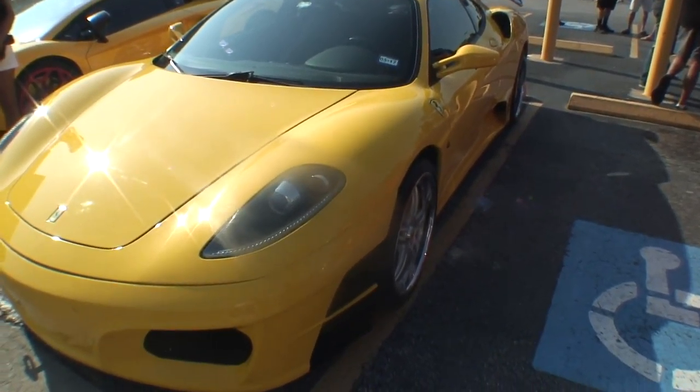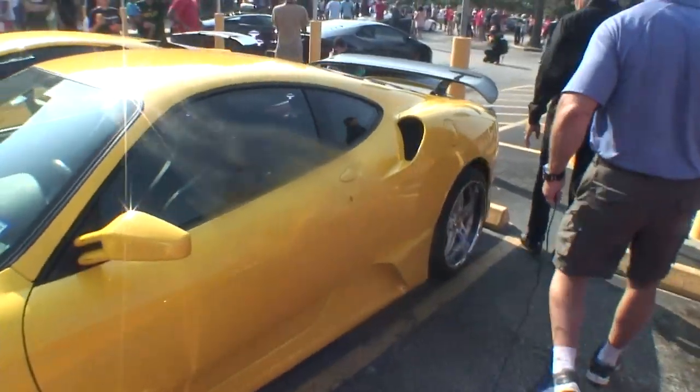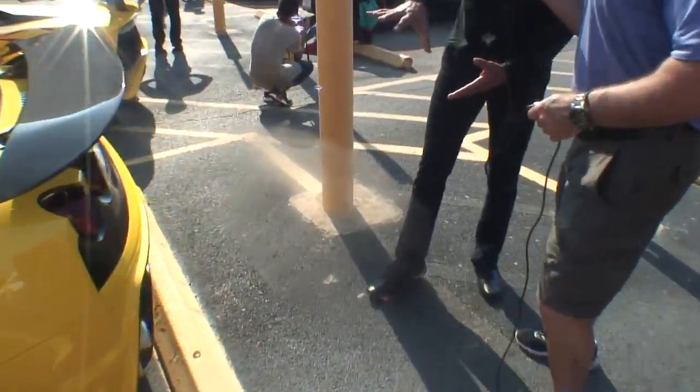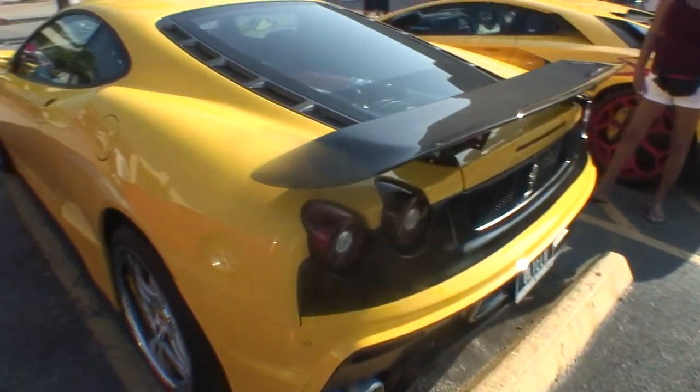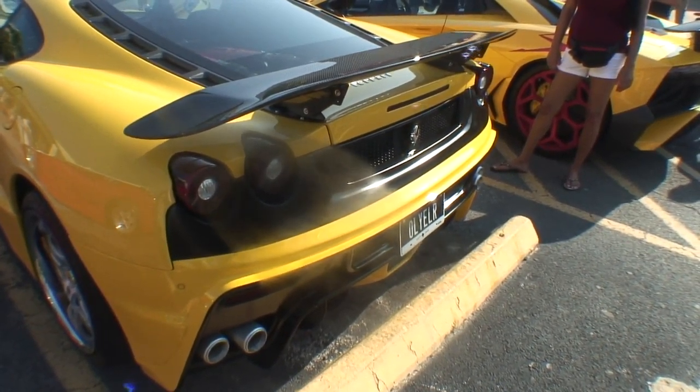The rocker panels are a little bit more aggressive than the stock rocker panels. And in the rear, essentially from the taillights down is one unibody bumper, but it's completely reconfigured differently than stock.